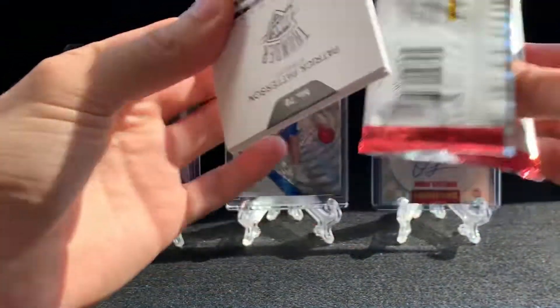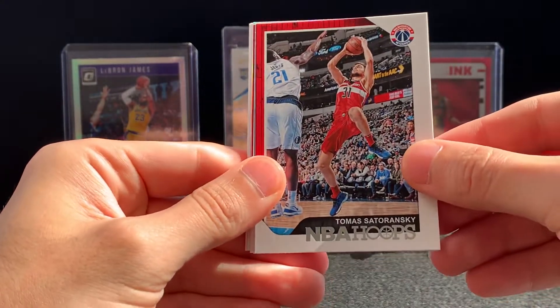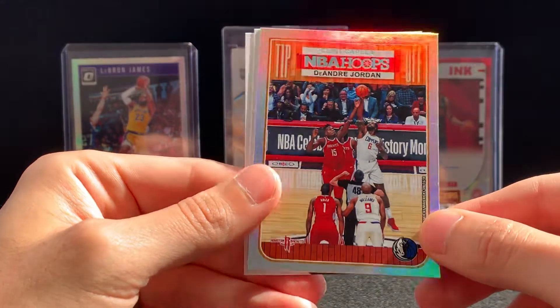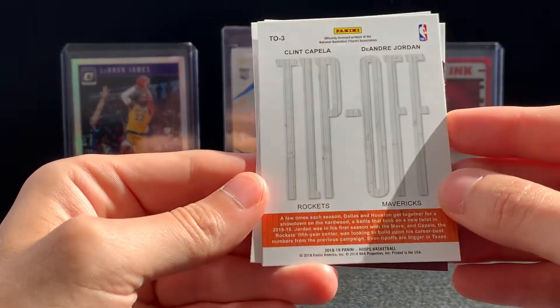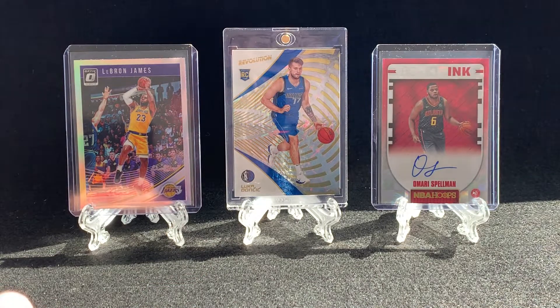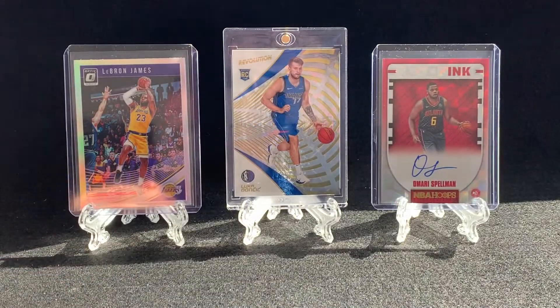Aaron Holiday is a pretty good rookie to get. When you get Hoops, I don't think you can expect anything too crazy, but you never know. Will Barton, Tomas Satoransky, Tony Parker, John Stockton, Jerome Robinson rookie, Clint Capela, DeAndre Jordan insert — Tip-Off, kind of cool. And a Colin Sexton rookie. A couple of rookies in that. Oh, I actually missed it — the Aaron Holiday is actually numbered right there out of 199. And the DeAndre Jordan and Clint Capela were just inserts, so nothing there.